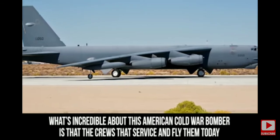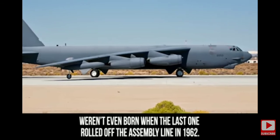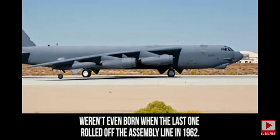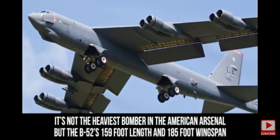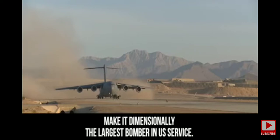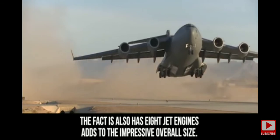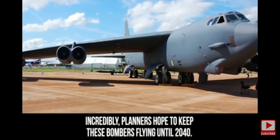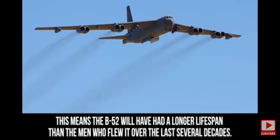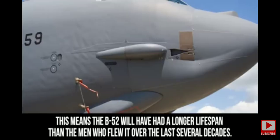Boeing B-52. What's incredible about this American Cold War bomber is that the crews that service and fly them today weren't even born when the last one rolled off the assembly line in 1962. The B-52's 159-foot length and 185-foot wingspan make it dimensionally the largest bomber in U.S. service, and its eight jet engines add to the impressive overall size. Incredibly, planners hope to keep these bombers flying until 2040, meaning the B-52s will have had a longer lifespan than the men who flew them over the last several decades.